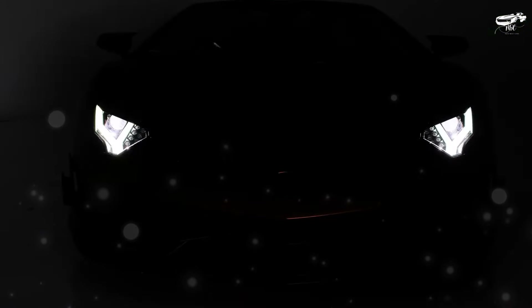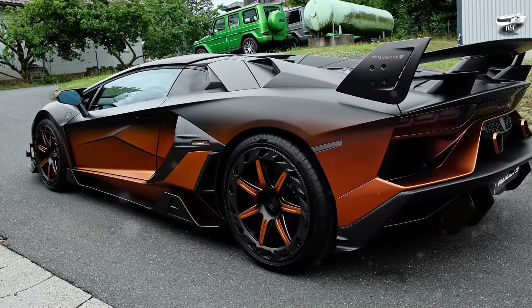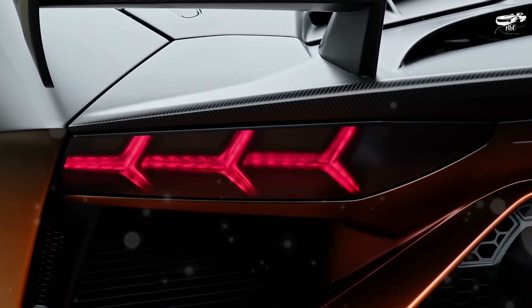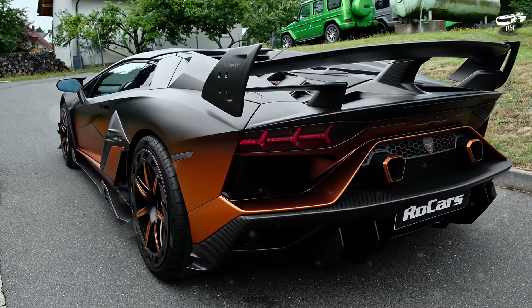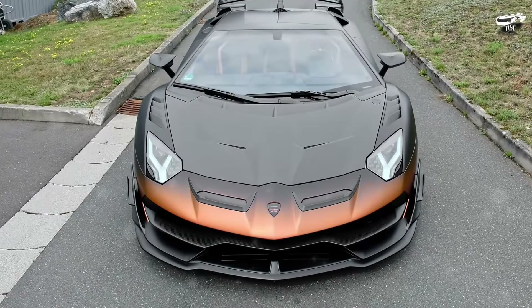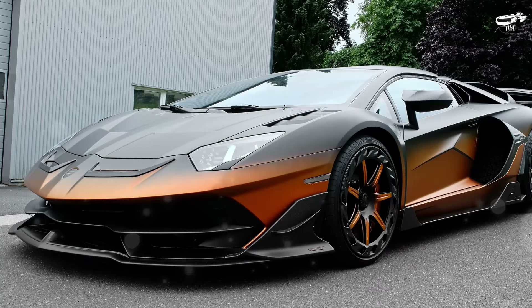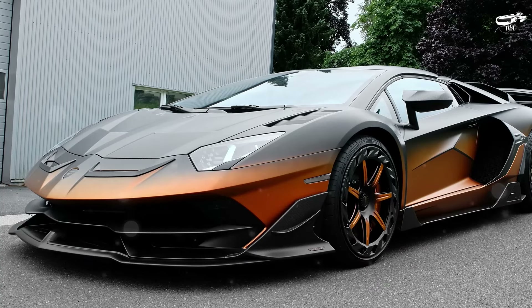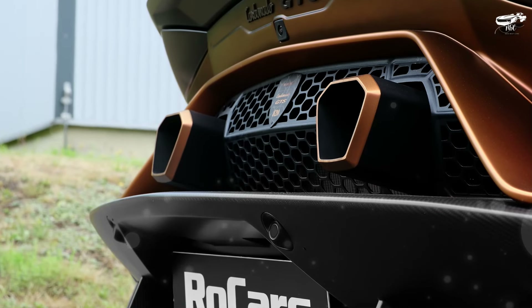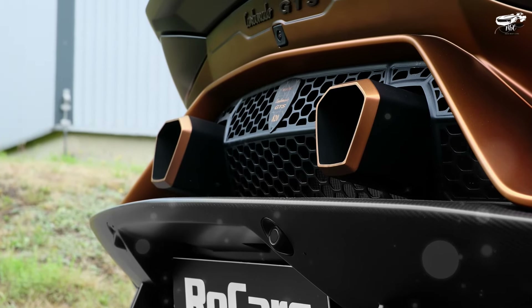This results in improved downforce for greater overall grip. The striking side skirts and the widened wheel arches show the signature of Mansory, where visual pleasure and technical functionality go hand in hand. The new carbon components not only look impressive, they also supply large amounts of fresh air to both the power unit under the new full carbon engine cover and the rear brake system.